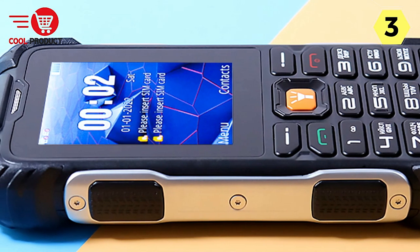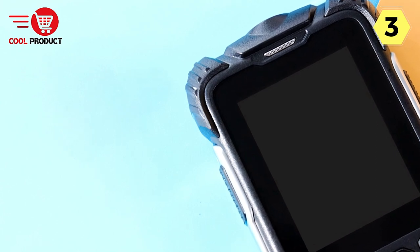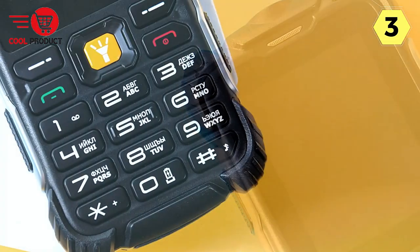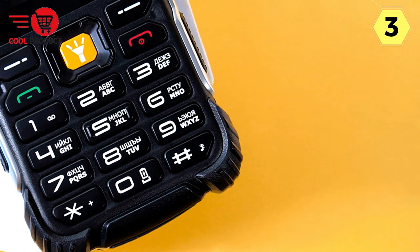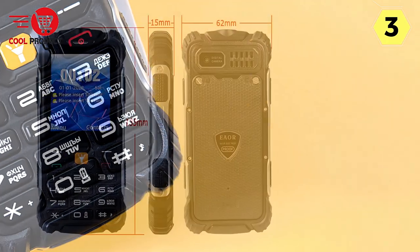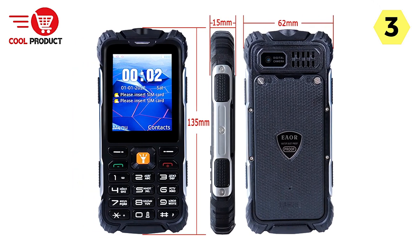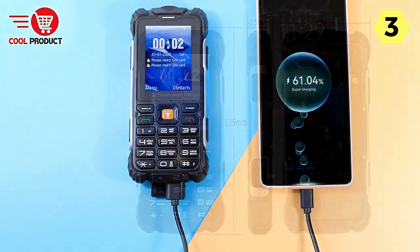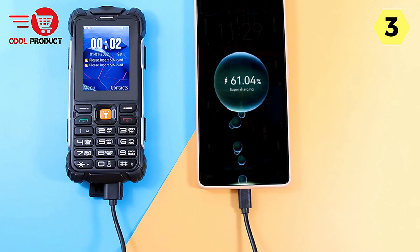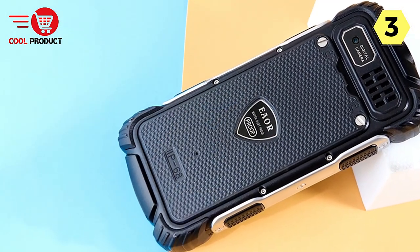Camera Functionality. The primary 0.8 MP camera allows you to capture basic photos and videos. While not a replacement for a dedicated digital camera, it serves its purpose for quick snapshots and basic recording needs. Global Accessibility: the Happy Hear Phone supports multiple languages including English, Arabic, French, Malaysian, Portuguese, Spanish, Thai, Vietnamese, Italian, German, Czech, Romanian, Polish, Russian, Ukrainian, Greek, and Hebrew, ensuring users from different regions can comfortably use the phone.